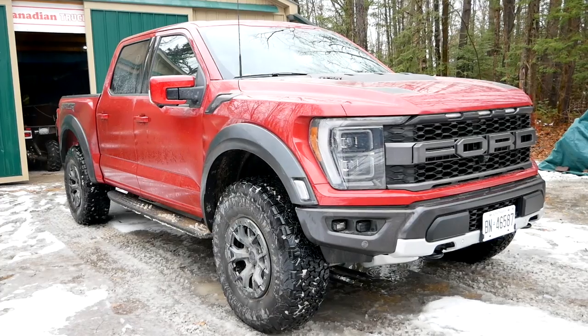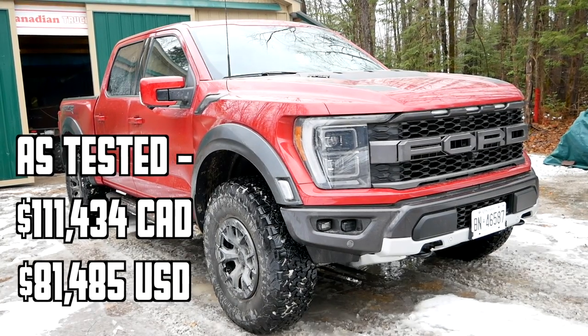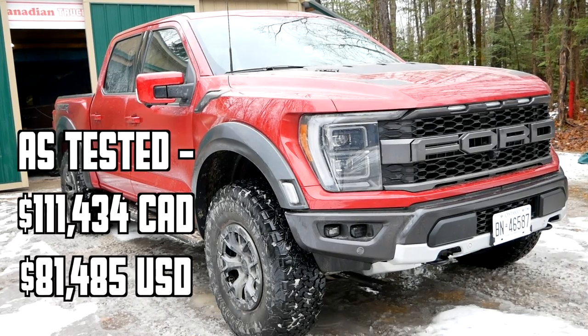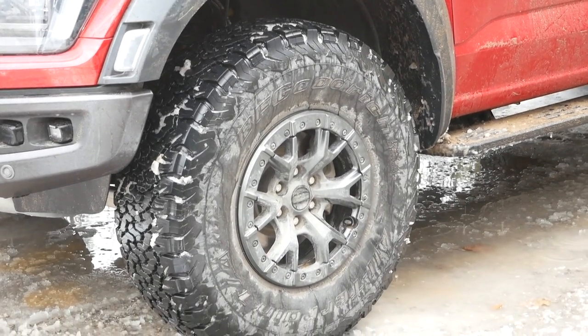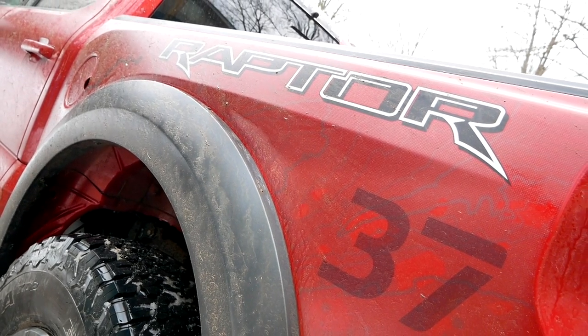The headline on this Raptor is the 37-inch tires. Those things are monstrous — it's a set of BF Goodrich KO2s, and it's such a big deal Ford even puts 37 graphics down the side of this truck.